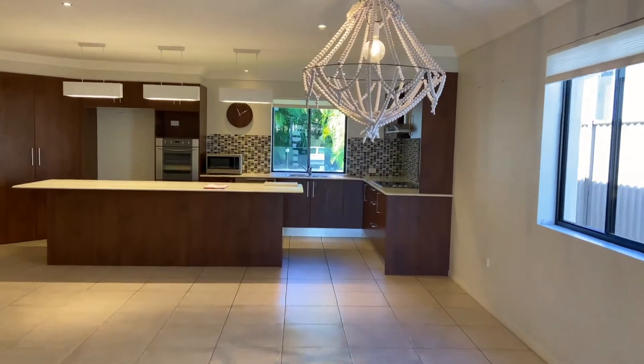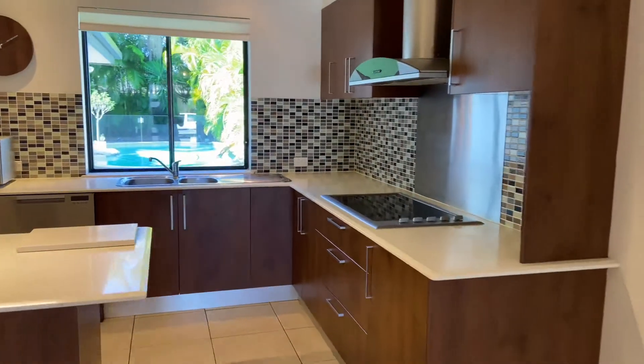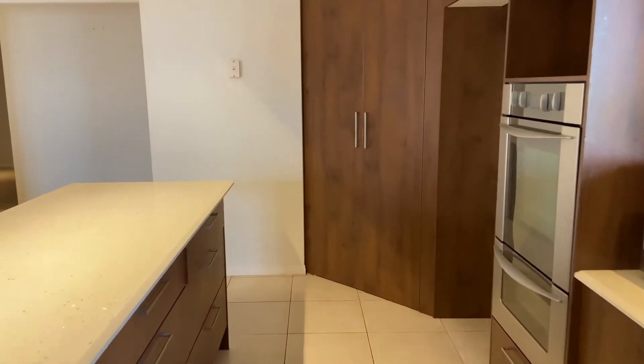Stepping into the foyer, you're greeted with the large kitchen and spacious dining area. The kitchen is fitted with a large amount of cupboard space, an ample pantry and broad fridge cavity.